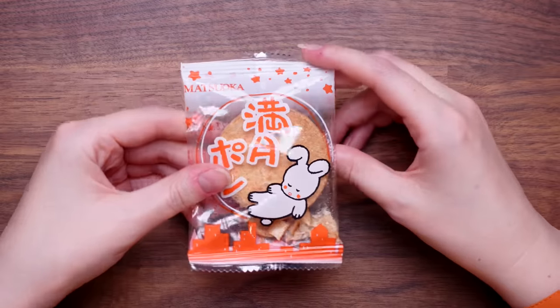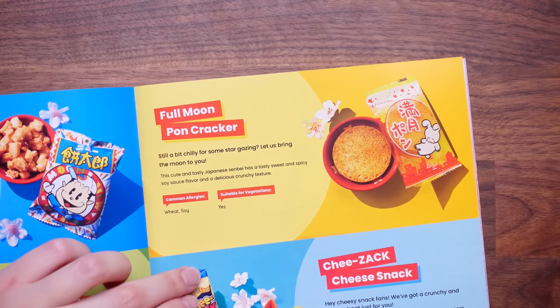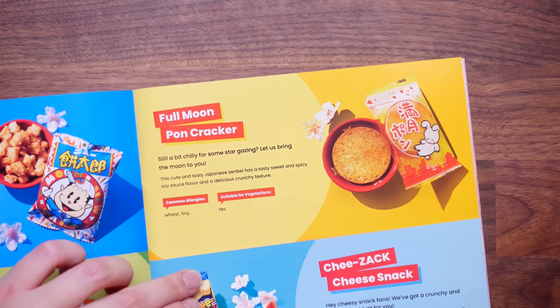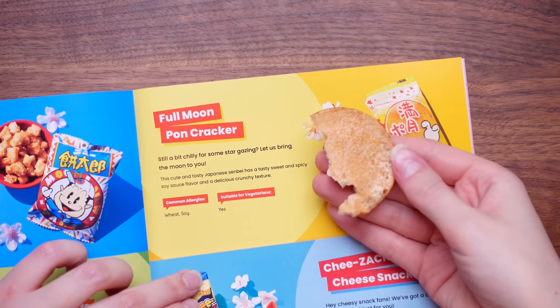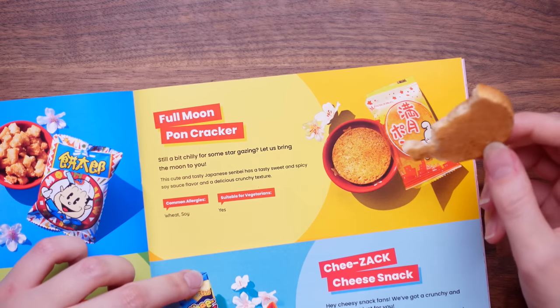A little bunny — this looks like some sort of cracker inside. This is going to have a really high crunch factor. The guide says it's a full moon pond cracker — this cute and tasty Japanese senbei has a tasty, sweet, and spicy soy sauce flavor and a delicious crunchy texture. I'm not getting soy sauce though. Bit bland — I would give that a 3 out of 10.